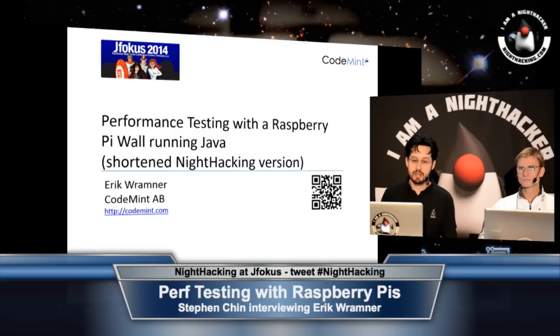This is Steven Chin for our Night Hacking JFocus interviews, and today I'm going to be interviewing Erik Ramner about his Raspberry Pi performance testing wall. So tell us a little bit about what your motivation for this project was.